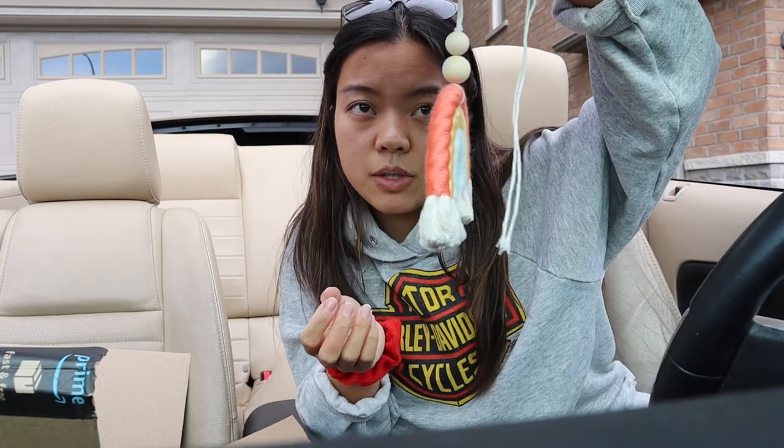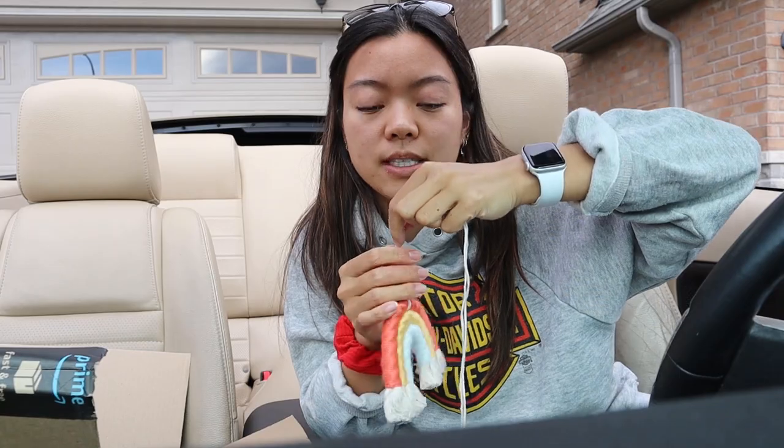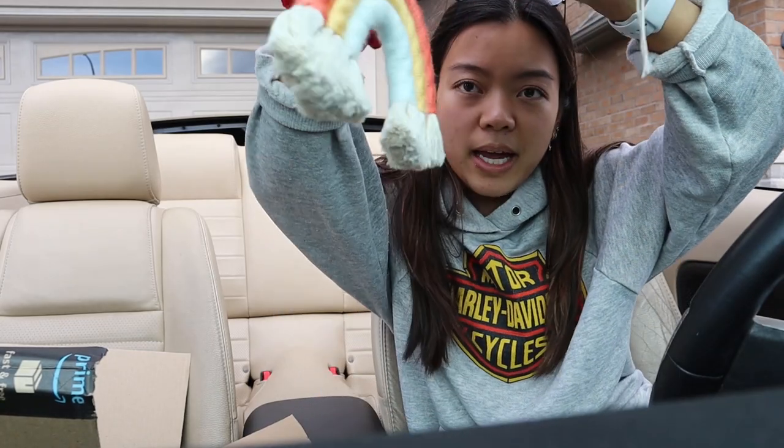I got this cute car charm from Etsy. I saw one on Pinterest and I knew I really wanted one to hang right here in the car. The owner was so nice — I'll have her Etsy shop linked. She's from Canada in BC, and it just came today.